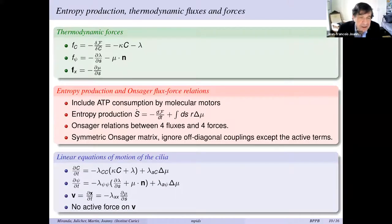From this energy I can calculate what I call thermodynamic forces — the conjugate fields to the three variables. The conjugate field to the curvature is the torque λ, associated with the stiffness. The force conjugate to the angle ψ is the gradient of the torque, which is the moment of the external force. And the force conjugate to the position is the gradient of the tension.